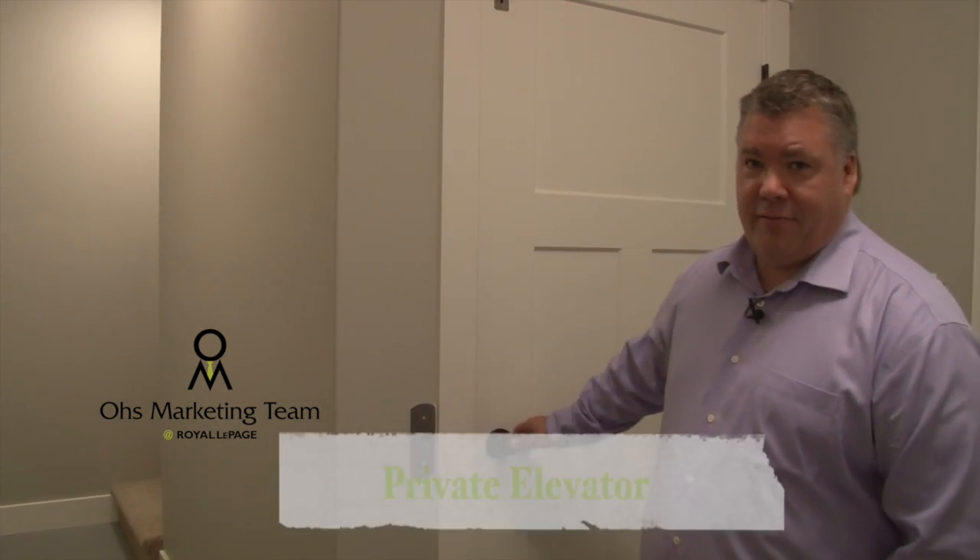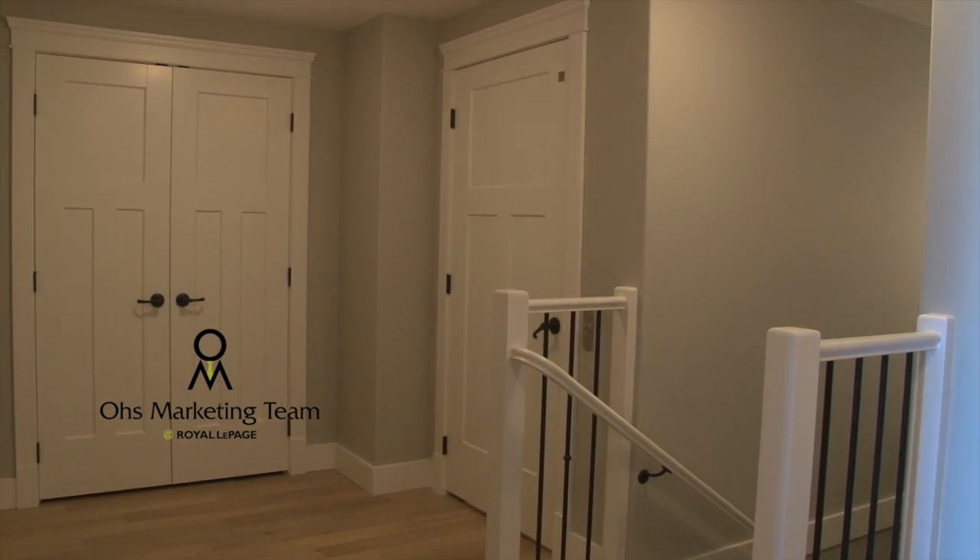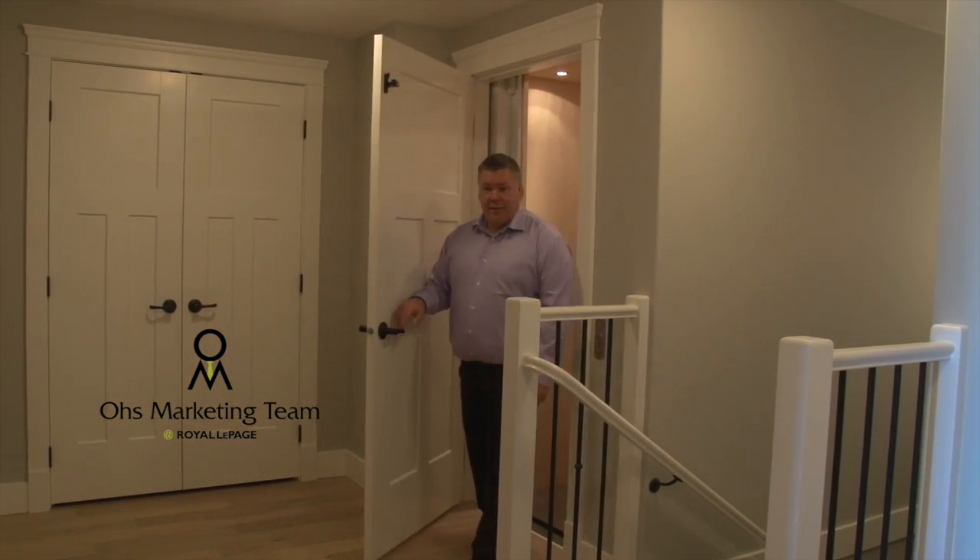We're now in unit 2202, and I just want to show you how easy it is to move upstairs with your groceries or just when you come in. For anyone with mobility issues, this is the unit for you — private elevator. See you upstairs. Isn't that easy, folks? Now let's take a look at the rest of this beautiful unit.